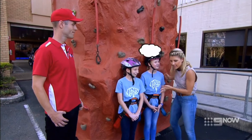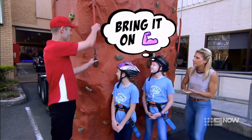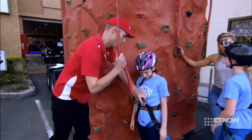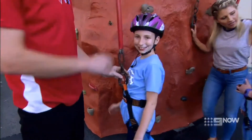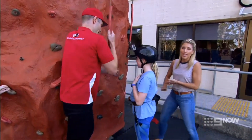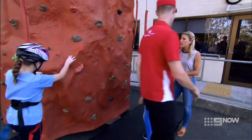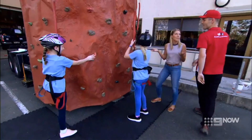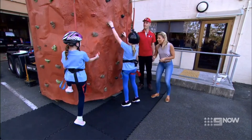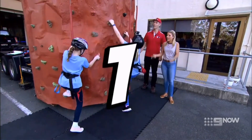Does anyone here have a fear of heights? Nope. Let's send them up, Louie. Let's get you guys hooked up. Now, you've done this before, haven't you, Lauren? So she's got the experience. Let's see if she can deliver because we're going to race to the top. You're both cheerleaders, so I'm expecting some splits at the top. Should we give them a three, two, one? Three, two, one — go!